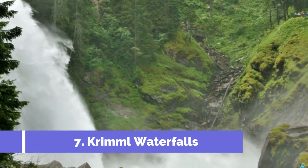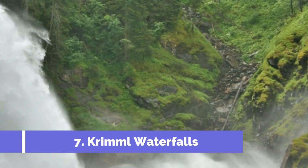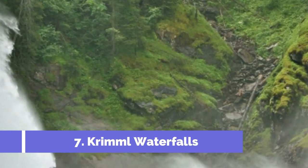Number seven: Krimml Waterfalls. The Krimml Waterfalls, located in the charming town of Zell am See, Austria, are a must-visit destination for nature lovers and adventure seekers. These magnificent waterfalls are renowned as Europe's highest and most stunning waterfall, making them one of the top attractions in the region.